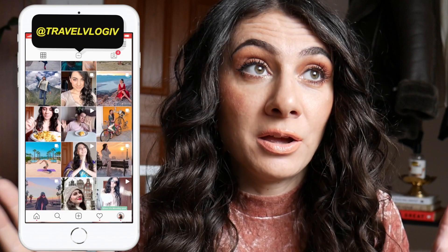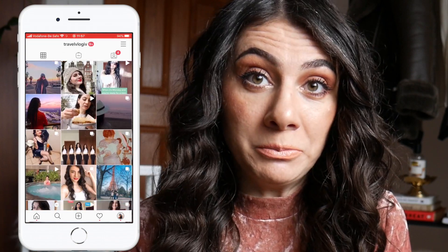Hi guys, Ivana here. I am currently completely fall obsessed. Anything brown, apple or cinnamon has my full attention. So I also decided to kind of upgrade my wardrobe to some fall festivities.